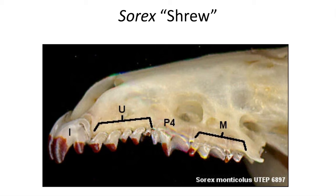The upper teeth in Sorex feature mitten-shaped incisors, and are coated in red iron oxide to help strengthen their teeth.